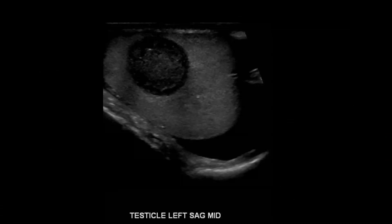This is a scrotal ultrasound showing a sagittal view of the testicle on the left. You can see that the bulk of the parenchyma looks normal and homogeneous, but then we have this well-circumscribed hypoechoic mass.